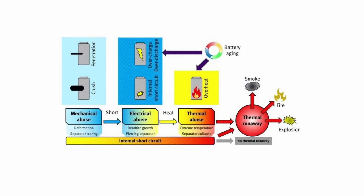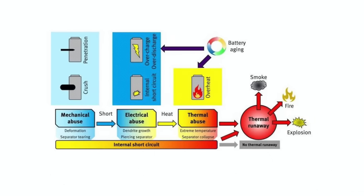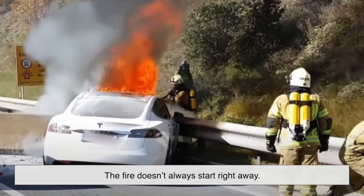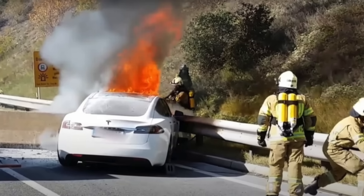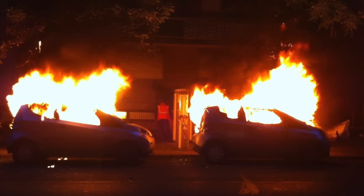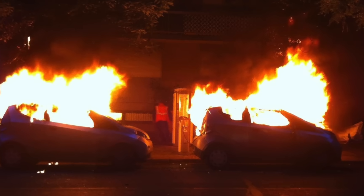The result is often smoke, toxic gases, and in worst cases, flames that are incredibly hard to put out. What makes this even more complicated is that the fire doesn't always start right away. Sometimes the damage is done, and then hours or even days later, the battery goes into thermal runaway. That delayed reaction makes it much trickier to predict and contain.